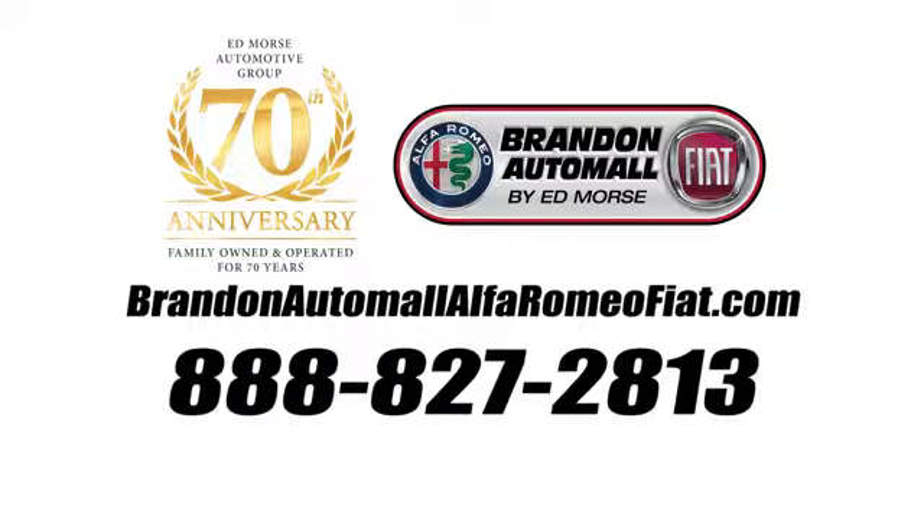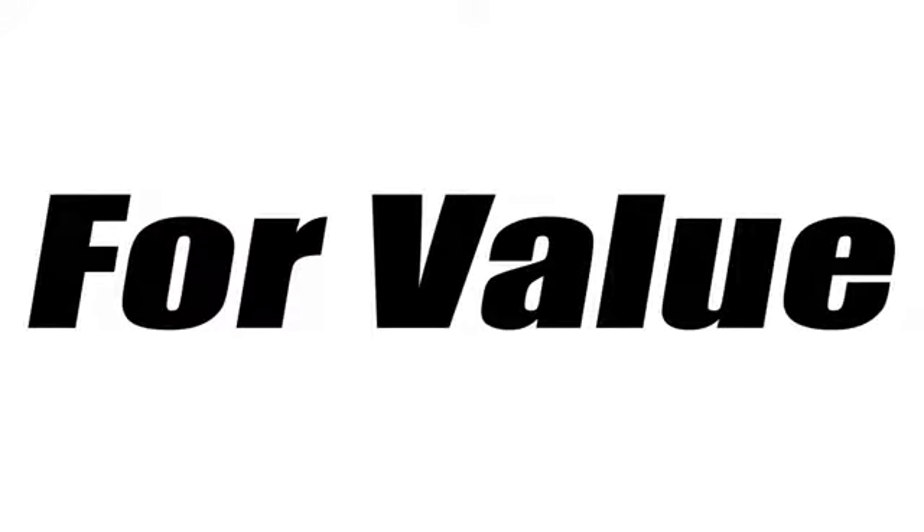Call us today at 888-827-2813. For value and for service, it's Edmarsh.